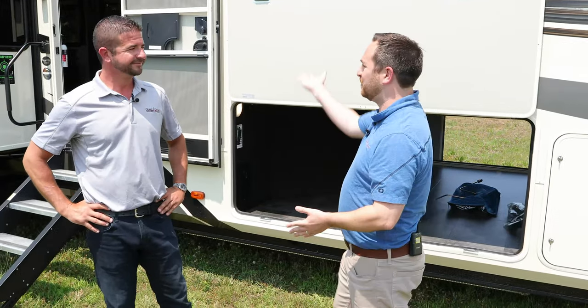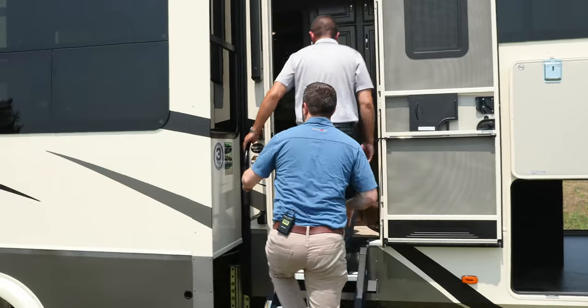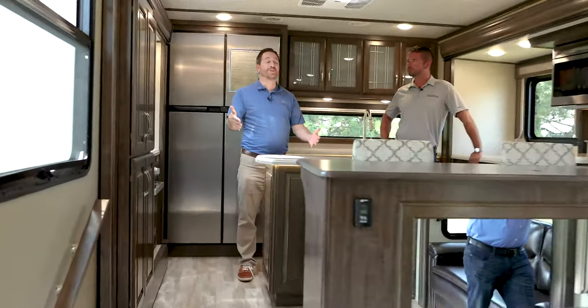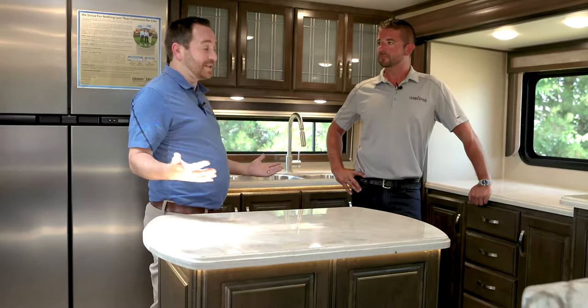I'm already sold and we haven't even gotten inside, which is the best part. This is going to be really neat to show everybody the inside of this amazing rear kitchen unit. RK stands for rear kitchen. This is an elevated rear kitchen here in the 390RK and it's absolutely gorgeous.